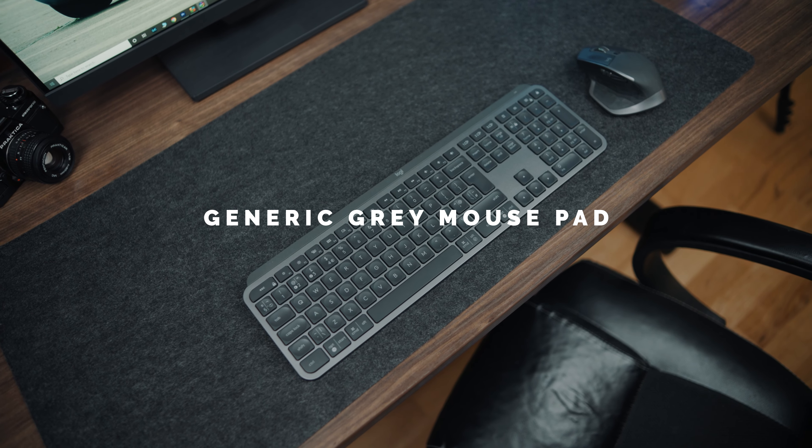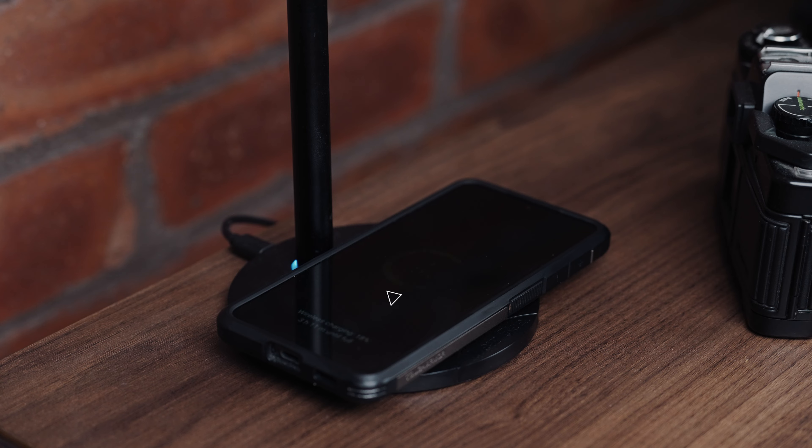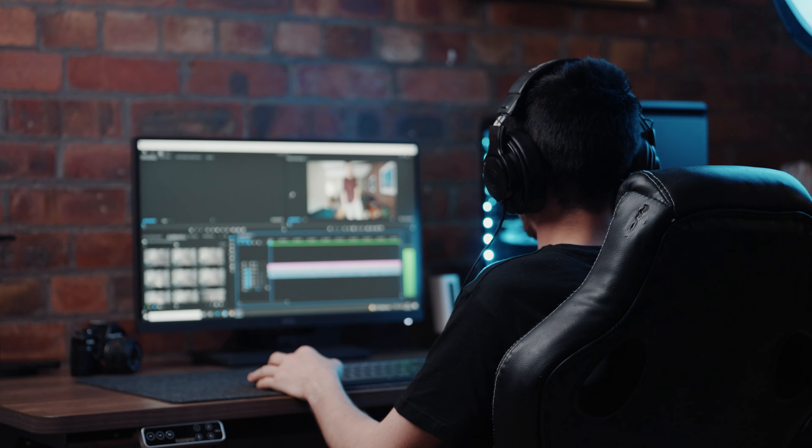For the mouse pad I have this great fabric one — super generic but actually fits the aesthetic quite nicely. For the headphone stand, I decided to go for this one because I had so much extra desk room. The headphone stand is really cool because it also has 10-watt wireless charging. The headphones I'm rocking are these Audio-Technicas — they're like 40 pounds, budget headphones, but the sound quality is top notch. I highly recommend them — I've had them for four years, so they're super durable.